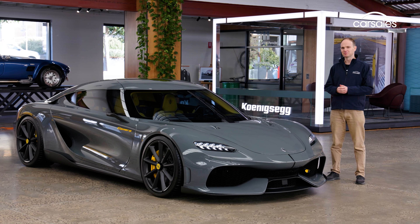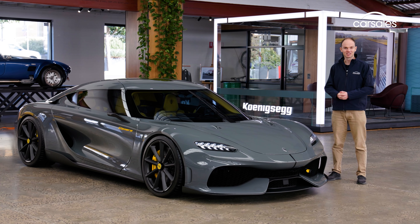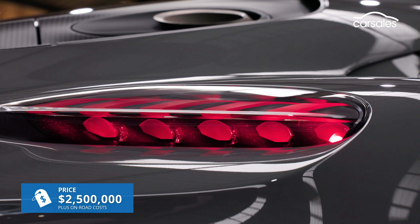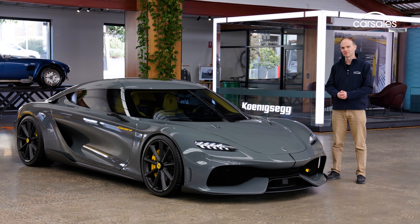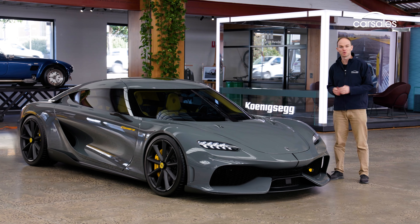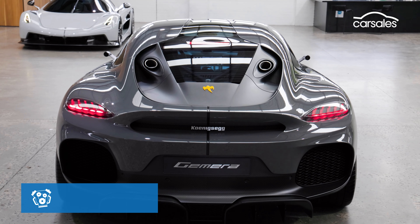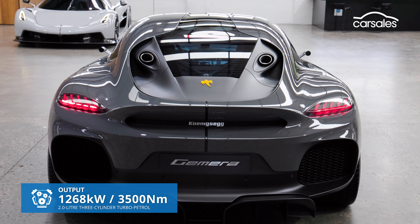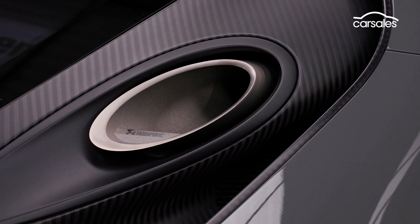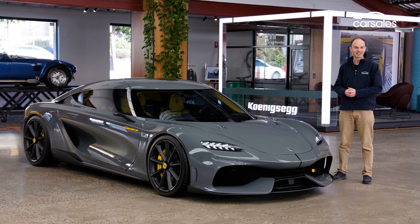Let's start with the numbers because they are a little bit ridiculous. Just 300 will be built and the cost is $2.5 million before on-road costs or options. It produces 1,268 kilowatts and 3,500 newton metres, and it can accelerate from 0 to 100 kilometres an hour in 1.9 seconds. Top speed is beyond 400 kph.